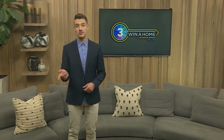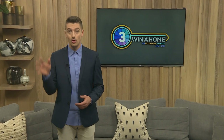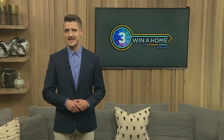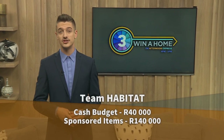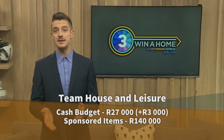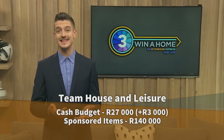Our design duos each get a cash budget of 300,000 Rand, which they subdivide into a budget per room. This is over and above incredible sponsored products from Caesarstone, Plascon, Grundig and Bulkatex, as well as their Gibret and Grower products for the bathrooms. The duos receive over 300,000 Rand in sponsored items, of which 140,000 is for sanitary ware and taps alone. The cash budget for the bathrooms covers all other design elements and is allocated from their overall house budget. Team VC plans to spend 31,000 Rand, Team Habitat has allocated 40,000 Rand, and Team House and Leisure's new budget is 30,000 Rand — boosted by their 3,000 Rand prize from the previous challenge. With those budgets set, all that's left is to design, design, design those bathrooms.